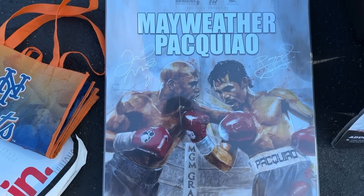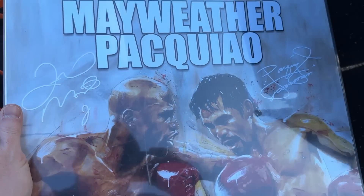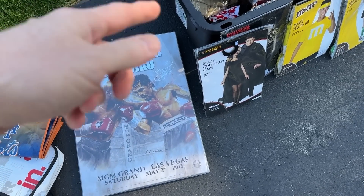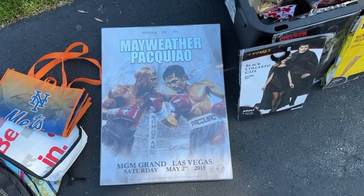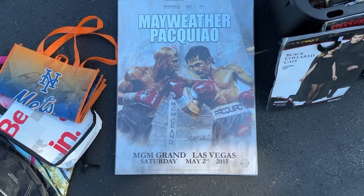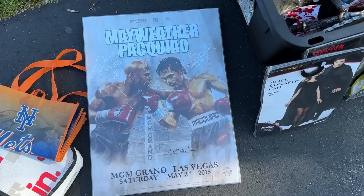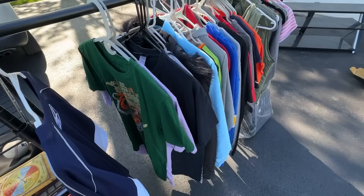No way — is this really signed by Pacquiao and Mayweather? It can't be. That's got to be a print signature. I'm just curious how much you have on this, because I don't really care about the plastic part — I'm really just interested in the poster. Five bucks? You can honestly just throw the plastic part away — I'd probably just pop it out. Would you do three on it? All right, we'll do it for three, thanks.